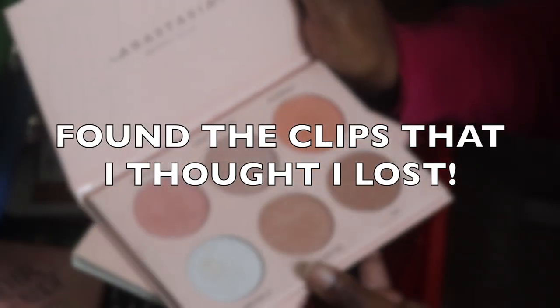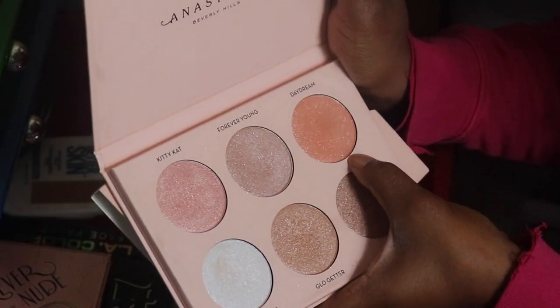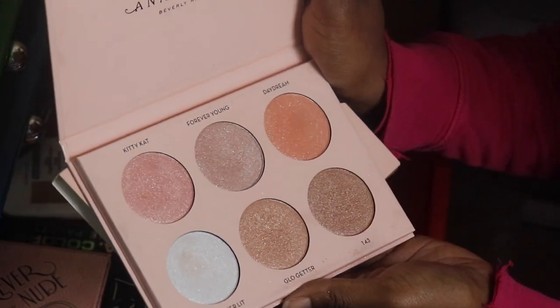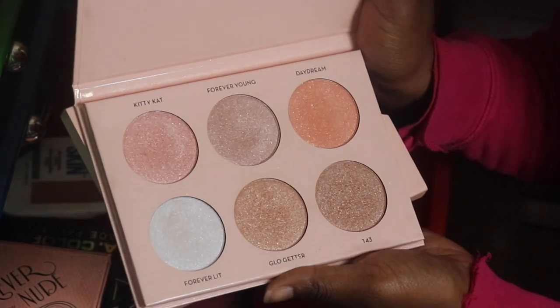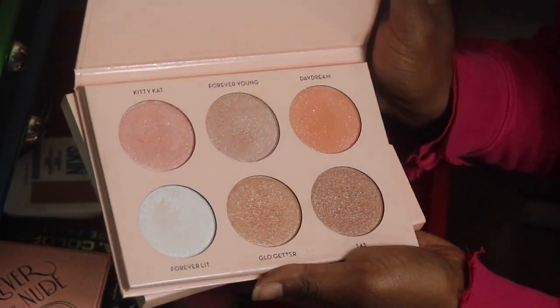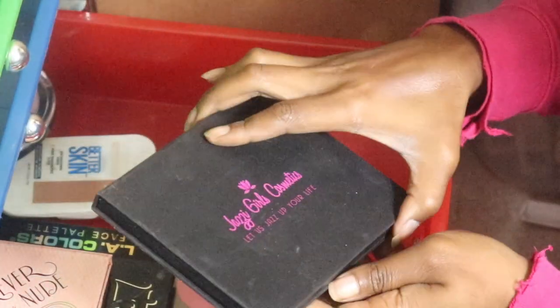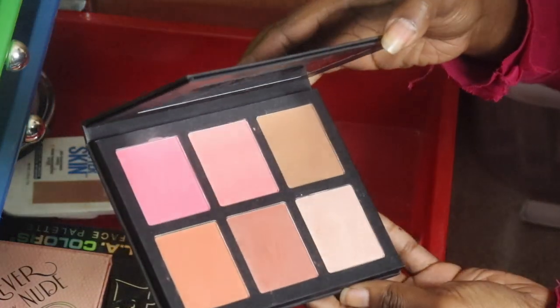The only shades I don't use are Forever Lit, Kitty Kitty Cat, and Daydreamer, but the other three I do use. I think I'm gonna keep this for a little bit longer and see if I get some more love out of it. If not, I'm gonna pass it along.